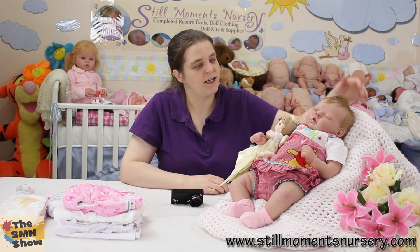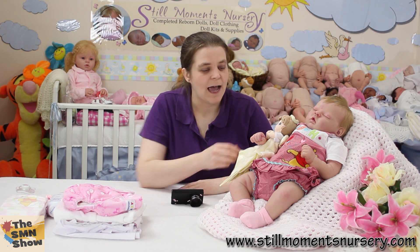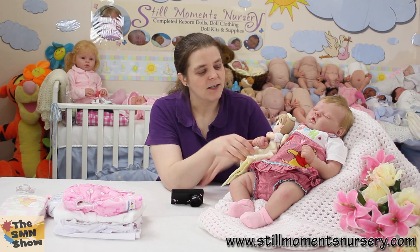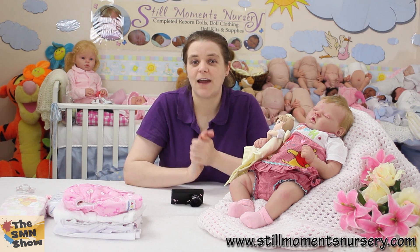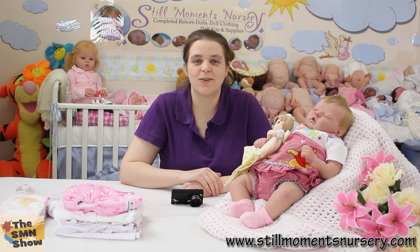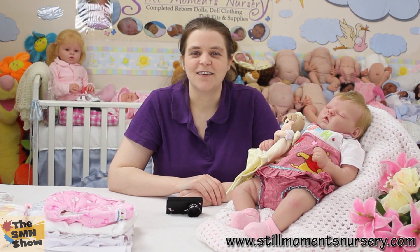Anyway guys, let me know what you think of little Allison here. I think she's absolutely adorable and I'm going to have to do one of these kits for my personal collection. She's on eBay so pop over there and have a bid on her if you'd like to bring her into your collection. Thanks for watching and I will talk to you soon. Bye!